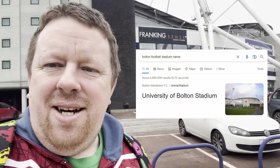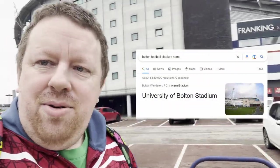Hello you lovely lot. I'm outside Bolton Stadium — I can't remember what it's called. Is it still called the Macron? I don't know. Anyway, we're going to a little toy fair today.